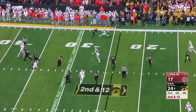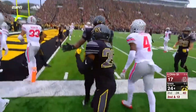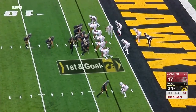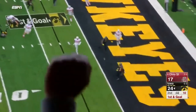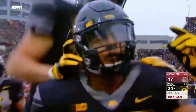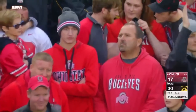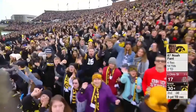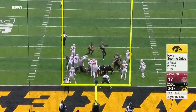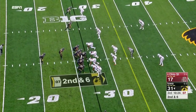With 45 ticks to go in the half, Stanley checks it down — and Akram Wadley makes something out of nothing, getting inside the five. Stanley throws for it — wide open man, touchdown. Iowa scores again. The extra point is good.